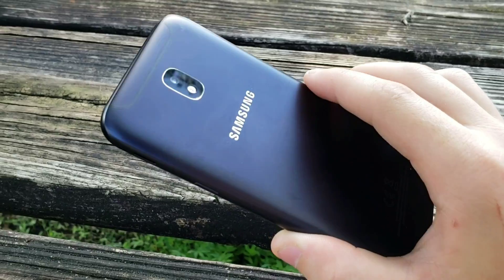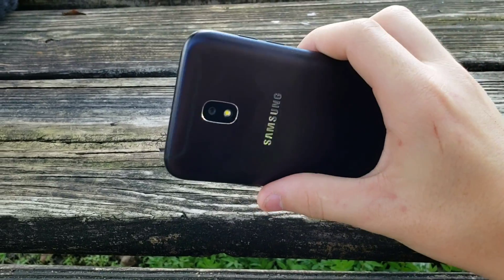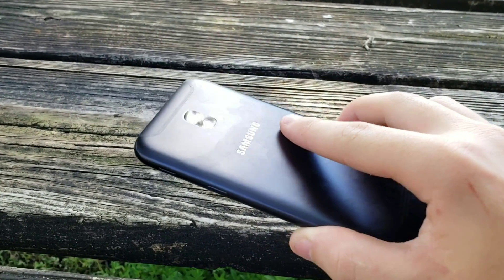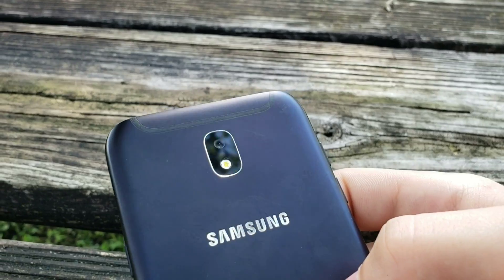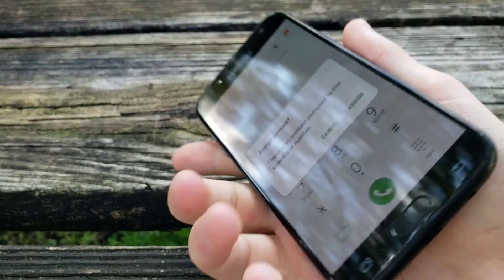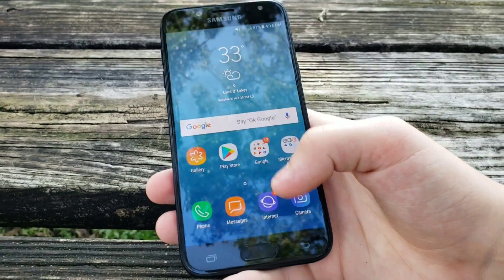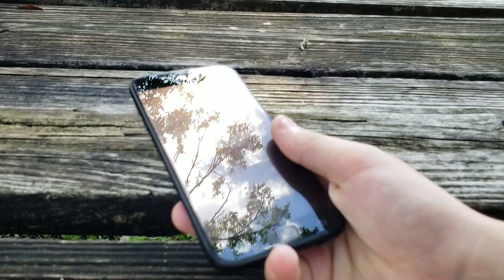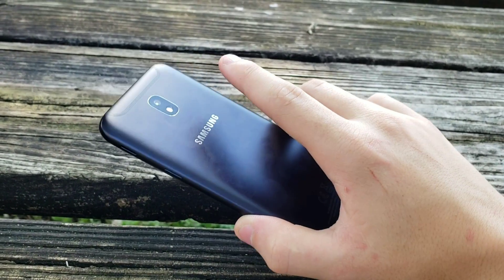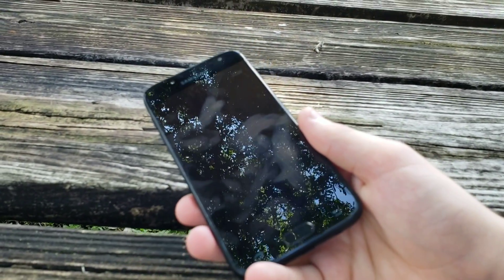The Samsung Galaxy J5 2017 — you may think this is a basic phone, but I love this thing. It handles very well and just has a really nice design on the back. Look at how those antenna bands curve over — I like that design a lot. It's running Samsung Experience Home version 8.1 and is on Android 7. If you had the Pro version you could update to Android 8, but the regular version comes with 2GB of RAM and 16GB of internal memory, while the Pro version comes with 3GB of RAM and 32GB of internal memory.